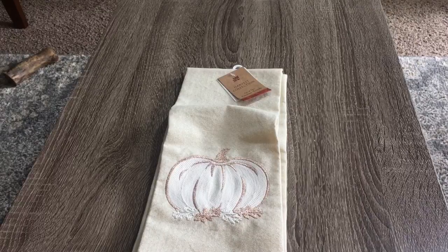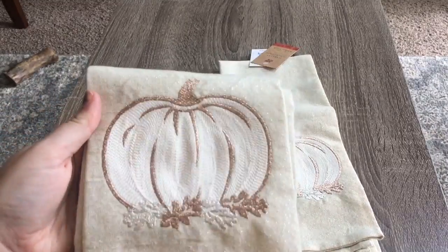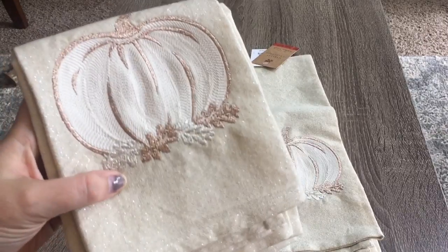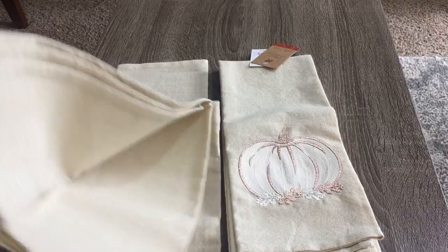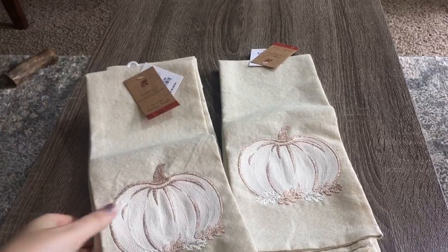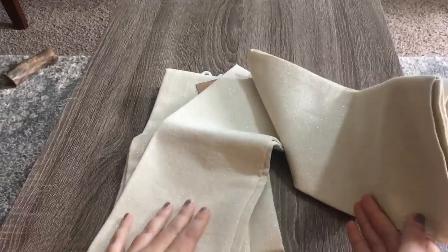I found another set of these dish towels - I showed you a set in a previous haul and I needed another one. These are so pretty. It's like a cream pumpkin with a rose gold metallic outline and silver rose gold leaves on the bottom. You get two towels for $4.99, but the other towel is just plain without that pumpkin embroidery patch, which is why I wanted to get another set.